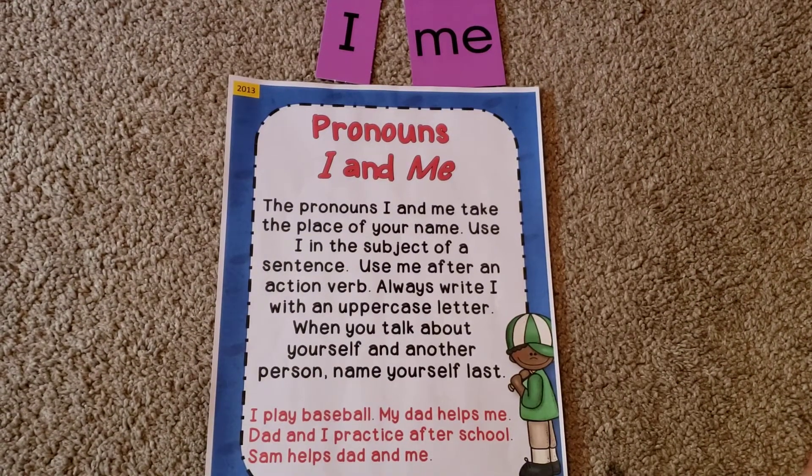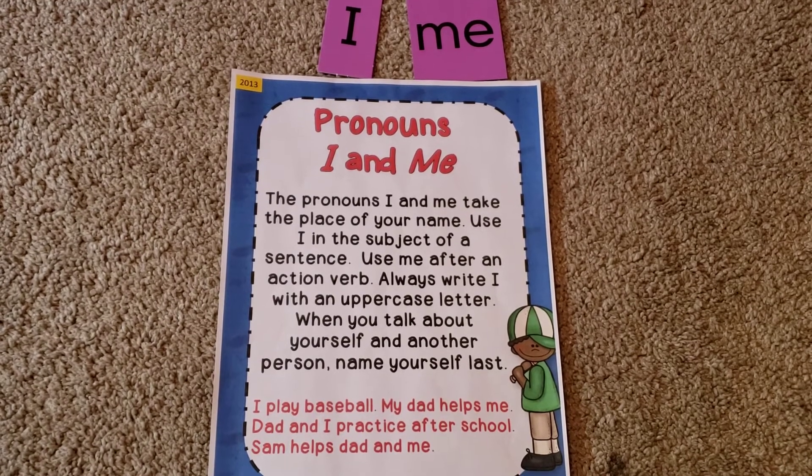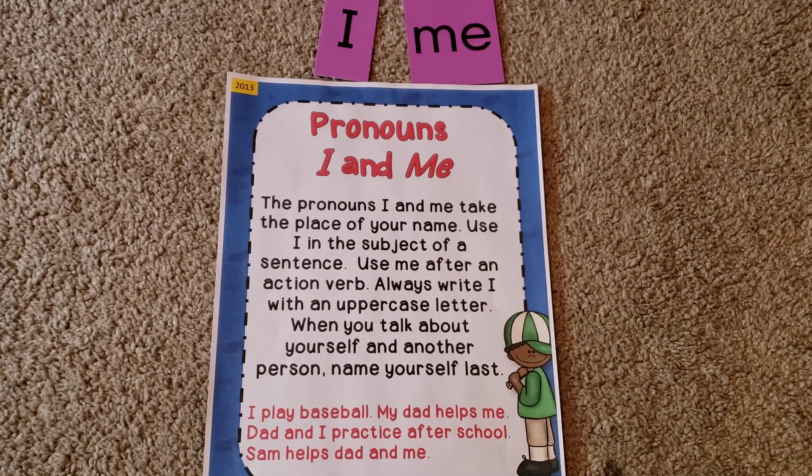So let's do some practice — but here are a couple more reminders first. The pronouns I and me take the place of your name. Use I as a subject and use me after an action verb. Always write I with an uppercase letter — I know you've heard me say that before. I is you, and when you're talking about yourself, you're important, so it gets an uppercase letter all the time. And when you talk about yourself and another person, you name yourself last. So: 'I play baseball. My dad helps me. Dad and I practice after school. Sam helps dad and me.'